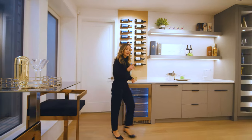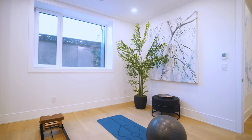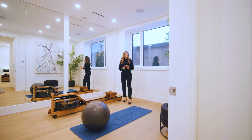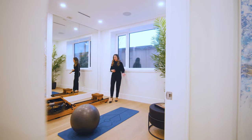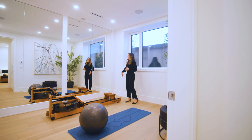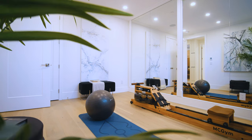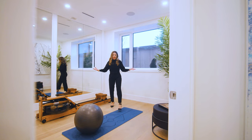No luxury home is complete without its own gym — it saves so much time for busy professionals. You can just come down here in the morning and get it done. There are full-length mirrors and speakers for your audio so you can play music.